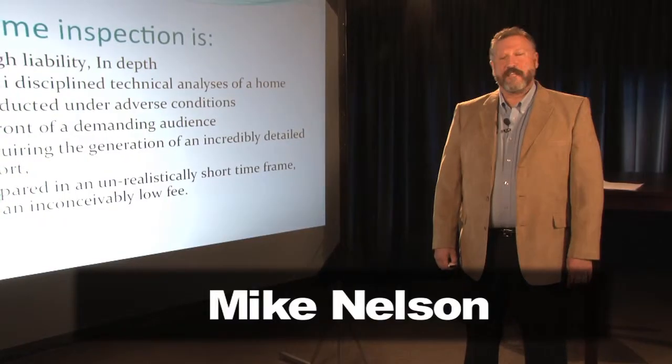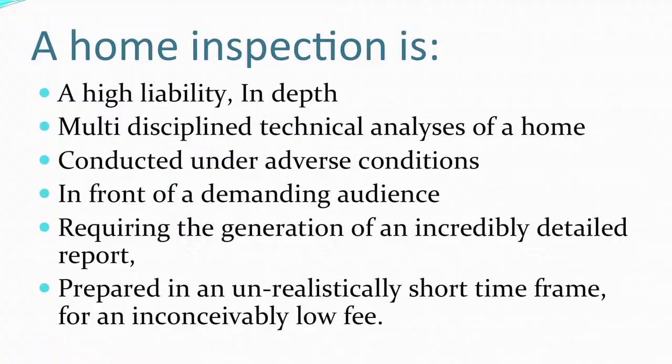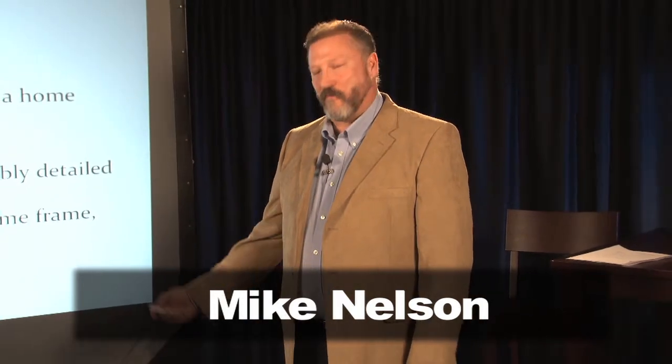A home inspection is a high liability, in-depth, multi-disciplined analysis of a home conducted under adverse conditions in front of a demanding audience, requiring the generation of an incredibly detailed report, prepared in an unrealistically short time frame for an inconceivably low fee. Now while you're done chuckling, you need to think about that, simply because all of these components will come in during the process of your home inspection.